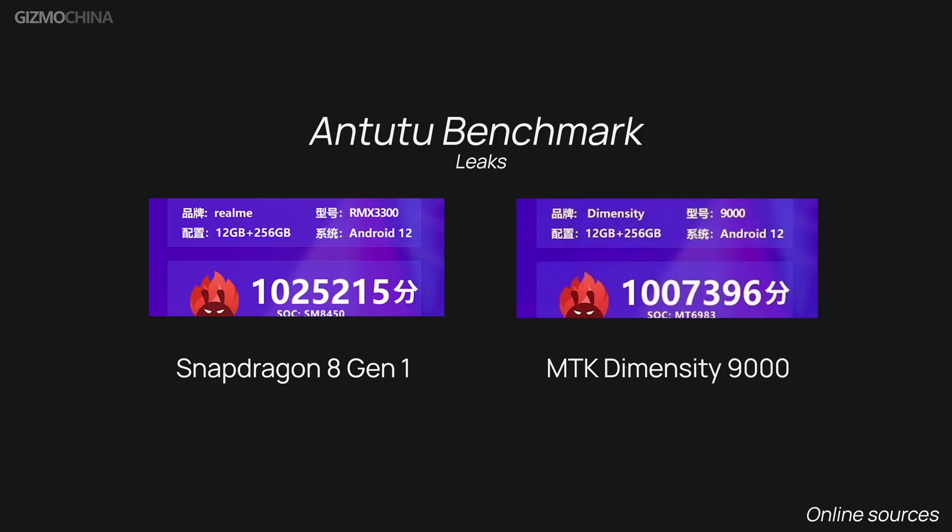The new Snapdragon chip uses Samsung's 4nm process, over the 5nm process on which the 888 chip was built. It's again manufactured by Samsung, so we still have some concerns about its heating and power performance.